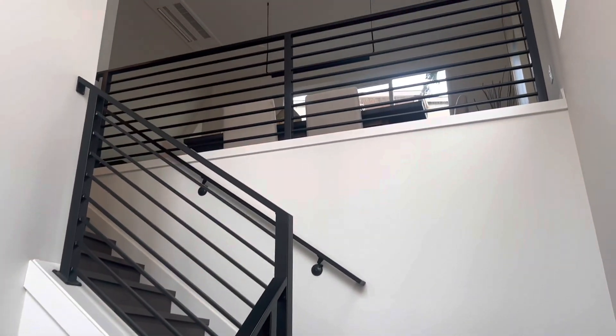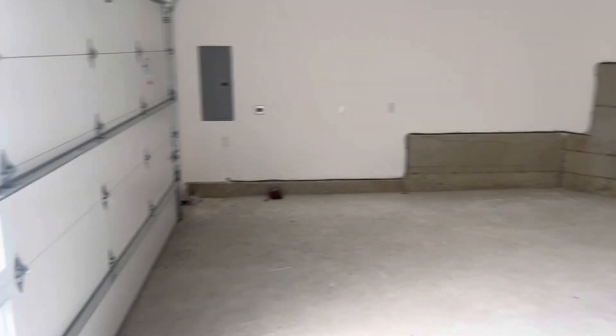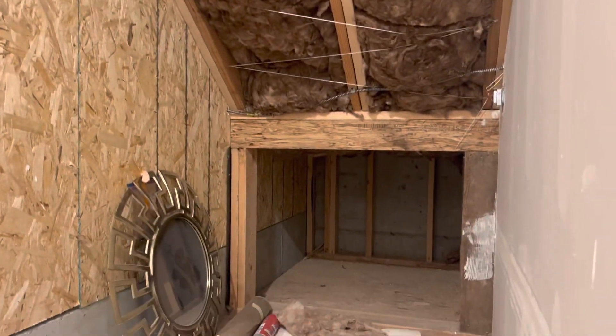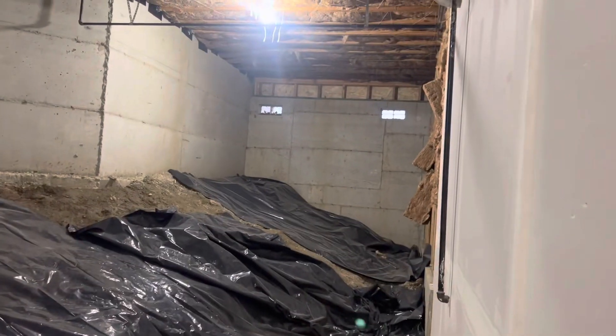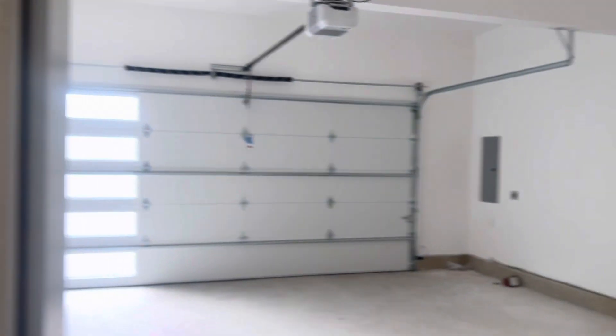Entry to the home is into a large foyer area that is open to above, and we do have access to the fully finished two-stall garage. A lot of space here — two stalls — and you definitely have some extra space for a workbench or storage. There's a utility closet over here with your tankless water heater, room to add shelving, stairs going upstairs, more storage space, and access to the crawl space area — so just tons of extra storage down here.